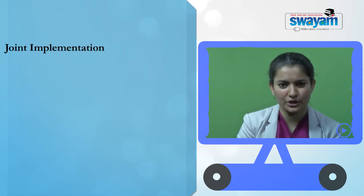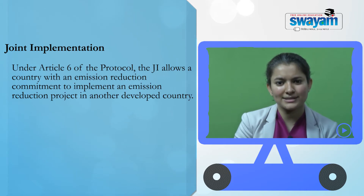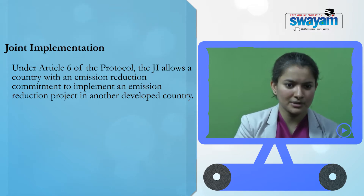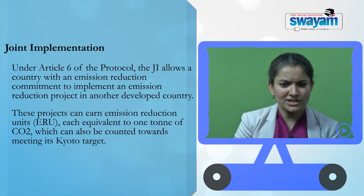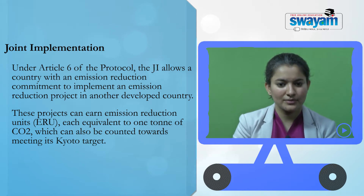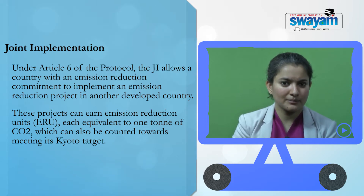The third flexible mechanism under the Kyoto Protocol is that of joint implementation. Under Article 6 of the Protocol, joint implementation allows a country with an emission reduction commitment to implement an emission reduction project in another developed country. Notice how it is different from the CDM, where such a project could happen in another developing country. Projects under the joint implementation mechanism can earn emission reduction units, each equivalent to one ton of carbon dioxide, which is later counted towards meeting its Kyoto target.